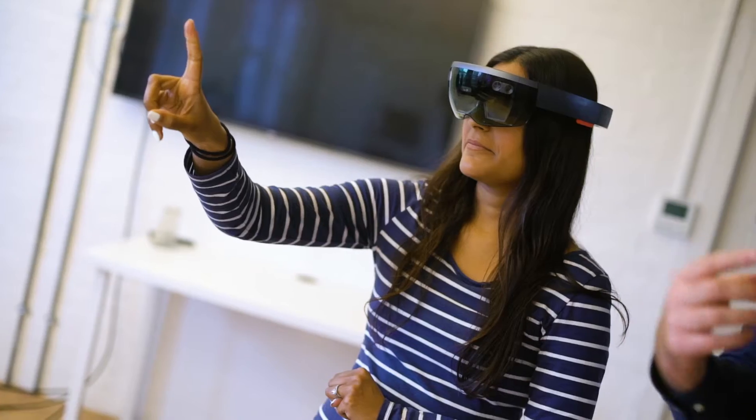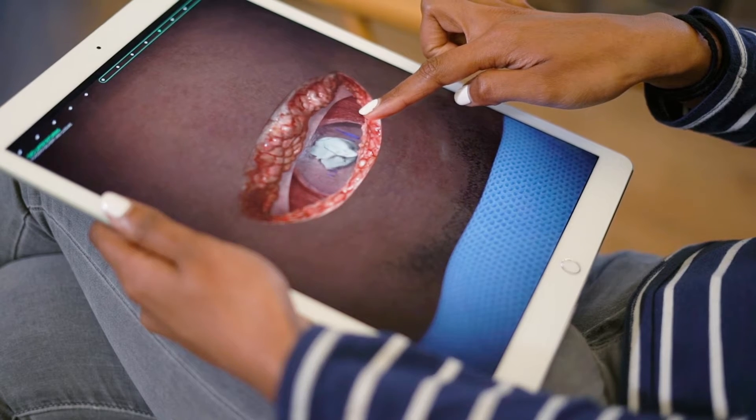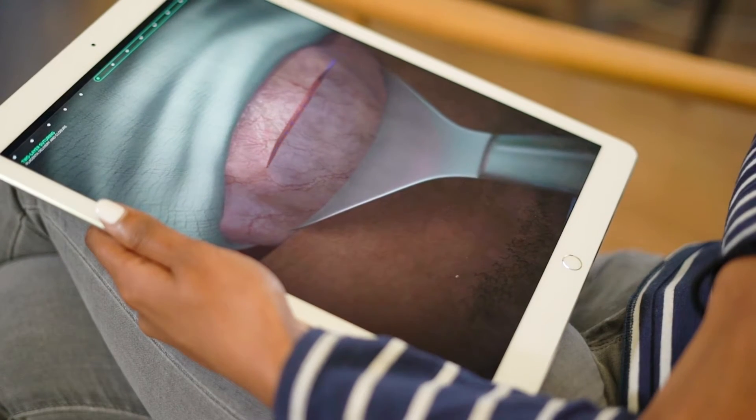We've been able to demonstrate through lots of independent studies that training on the app translates into better performance in simulated environments. And for the patients it means that they're receiving the best care. We have a strong vision of being able to make surgery more available and also safer. For me it's so important when you're a clinician to make sure you're providing the best care that's available for your patients.